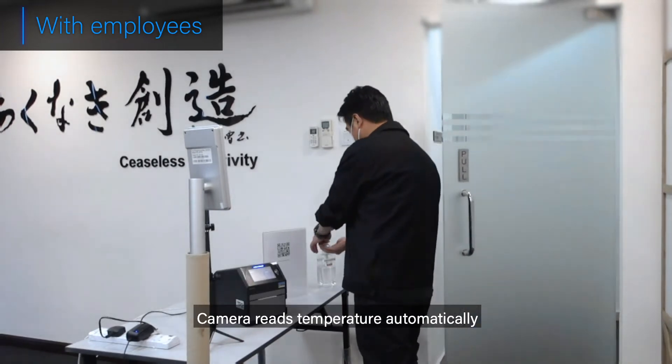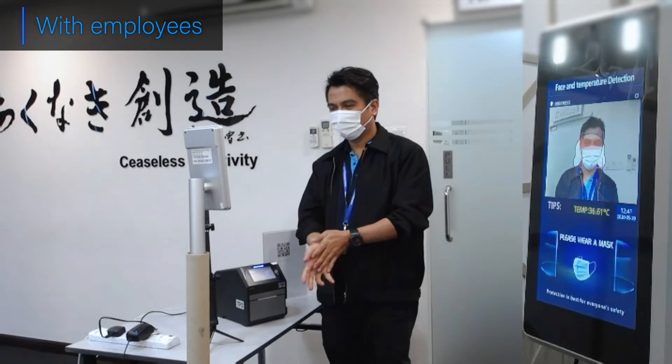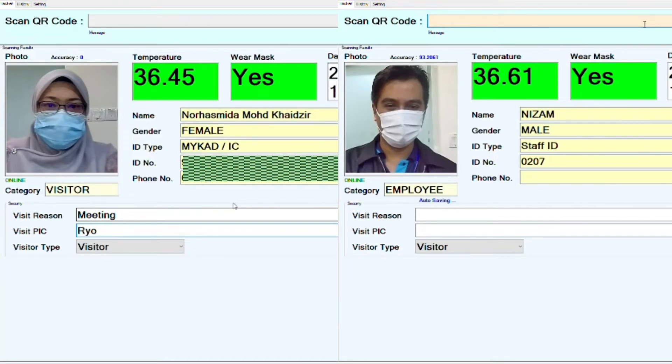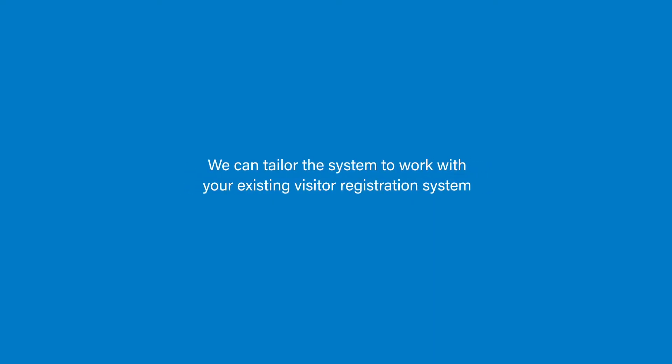The camera reads temperature automatically and judges the employee's entry. The reading is linked with employee data and saved on the cloud. No need to take off masks or glasses. We can tailor the system to work with your existing visitor registration system.